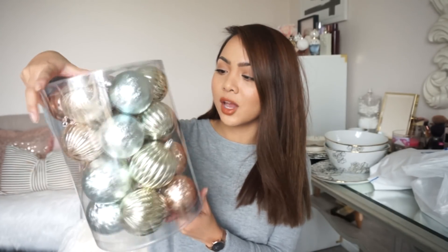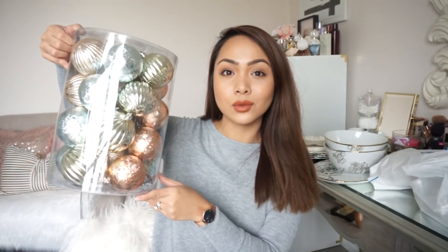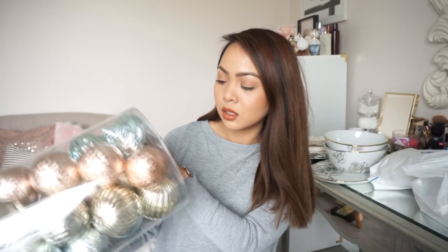I got some ornaments from Hobby Lobby, and I really love the colors — it has the blues and champagne-y rose gold colors. So hopefully this goes with the tree or with what I imagine. But I got it anyways. If it doesn't go with it, I can put it in the tree downstairs in the basement. I believe this was $20, but it was like 70% off or 50% off at the time that I purchased it. So not too bad.